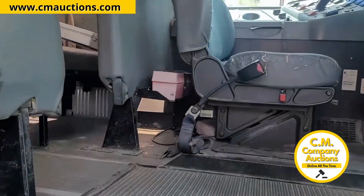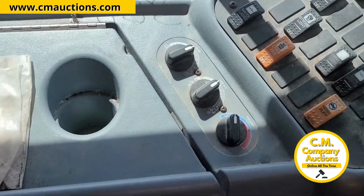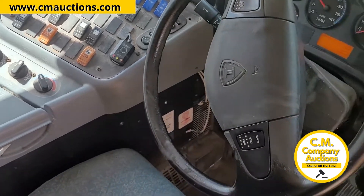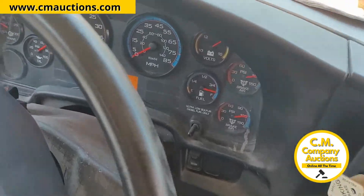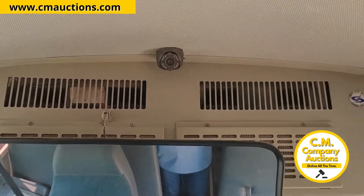Mire, le voy a dar un tour del camión. Tiene 4 escalones. Tiene botones para las puertas, para las luces, para el aire, botones prácticamente para todo. Mire, tenemos camión automático.